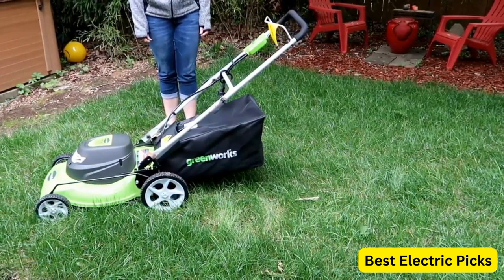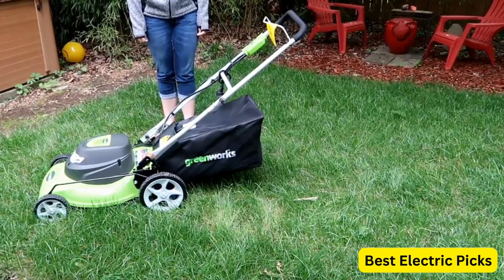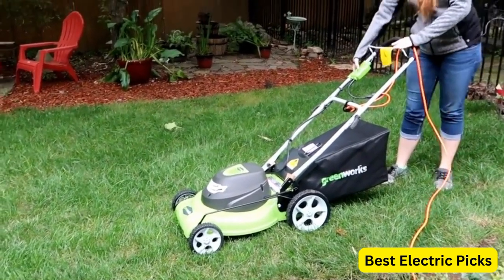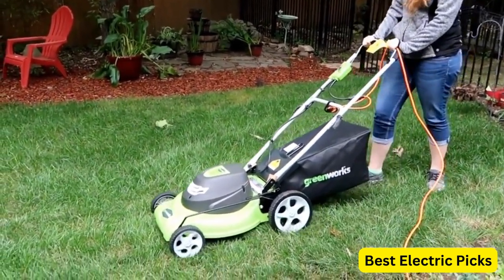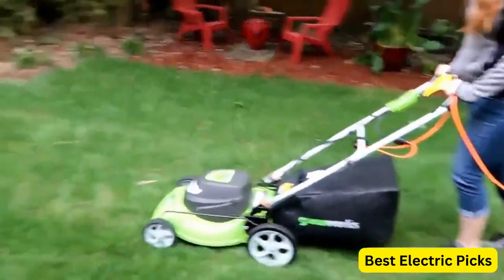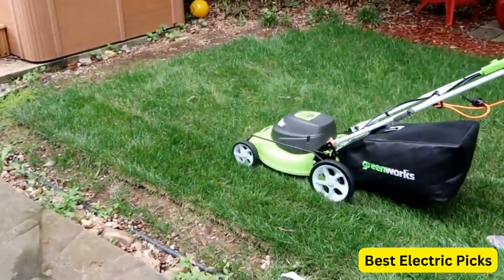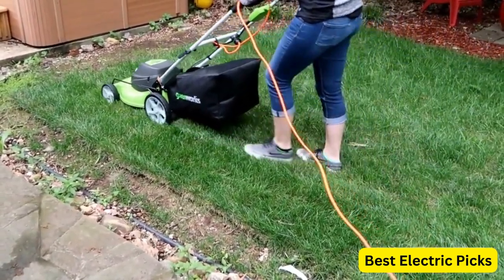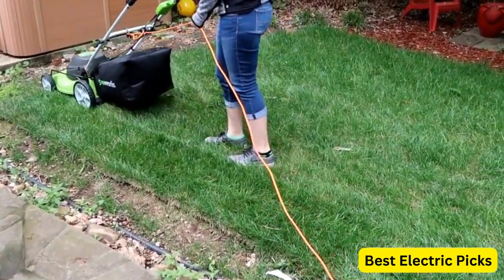The height of the mower can also be adjusted between 7 different positions to suit your needs. In addition to its versatility, the GreenWorks 12 Amp 20-Inch 3-in-1 Electric Corded Lawn Mower is easy to use and maintain. The simple push-button start and ergonomic handle make mowing comfortable and efficient, while the folding handle allows for easy storage in smaller spaces.